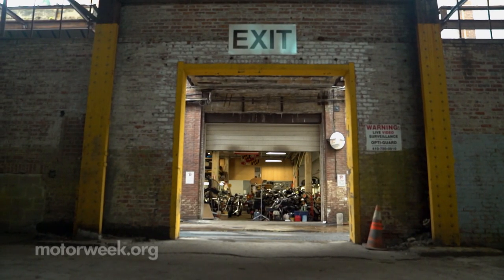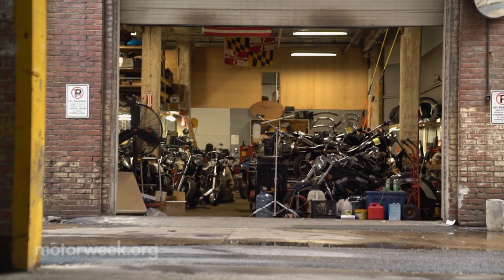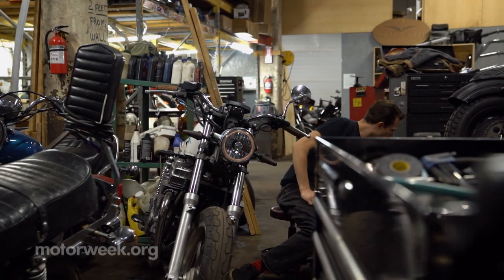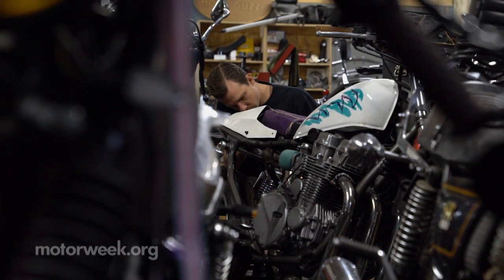This 2,500 square foot garage, housed in a 100-year-old industrial complex, is where Ethan Pritchard spends most of his time these days as the founder and owner of the Baltimore Motorcycle Collective.